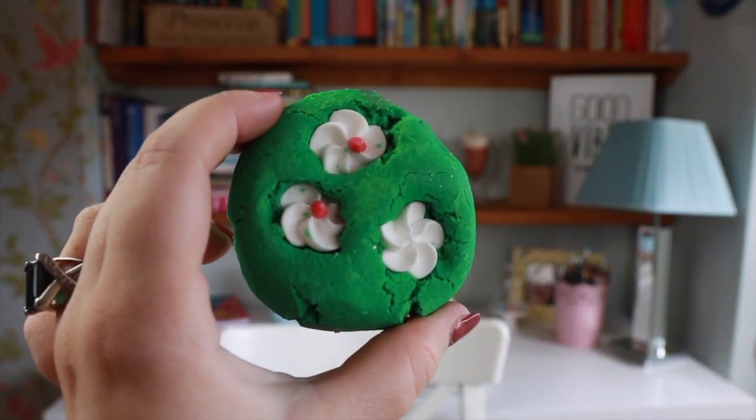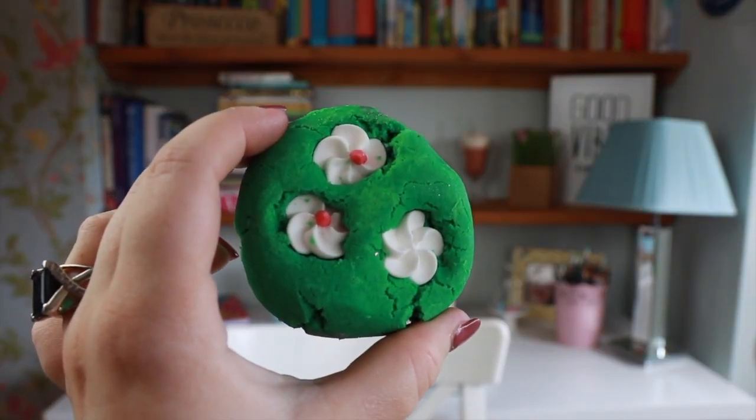It is a green bubble bar, and it's got these little daisies in it. So this is the same scent as the Lush Grass shower gel, which I absolutely love. But devastatingly, they stopped doing it, and you can only get it occasionally on the Lush kitchen, which I'm really sad about because it was my favourite scent.